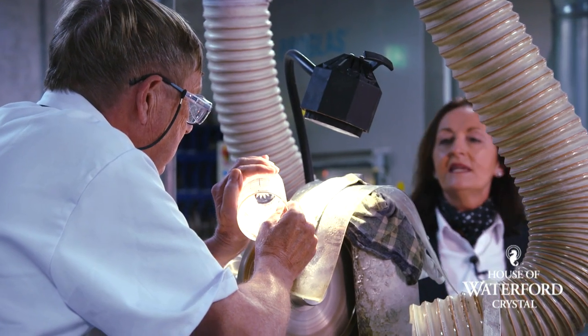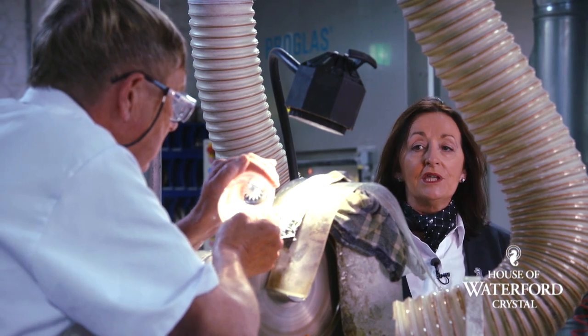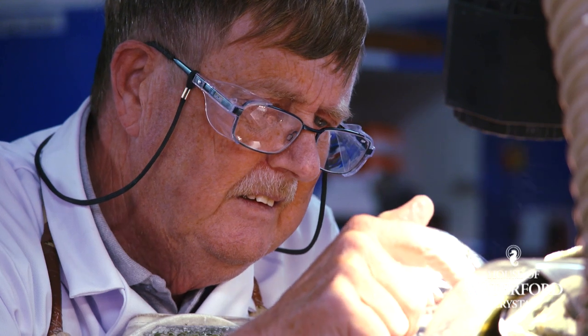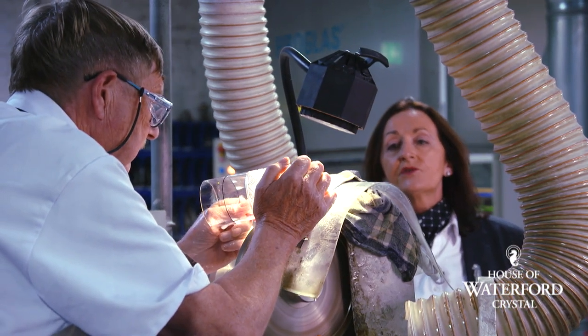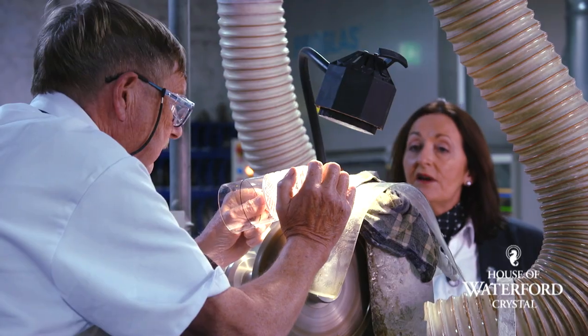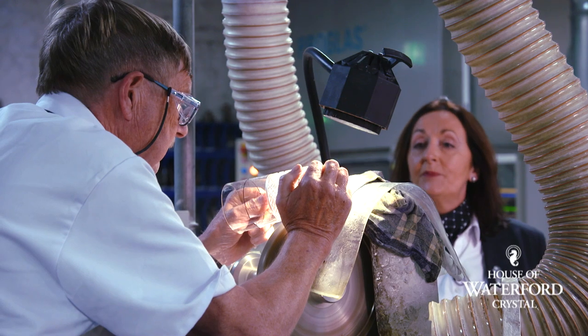We can see Tom here — Tom is a cutter with us for over 51 years, and you'll see him very skillfully carving into this piece. This is our beautiful Irish lace, a new pattern. You can see Tom using the diamond industrial wheel carving into that piece, and you can see the skill involved in creating this beautiful pattern.